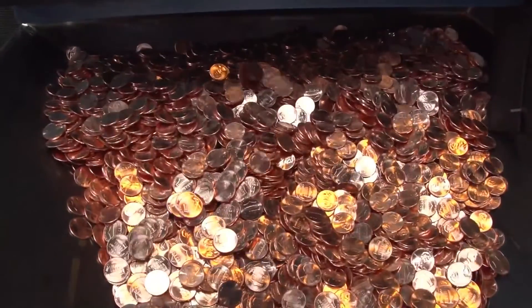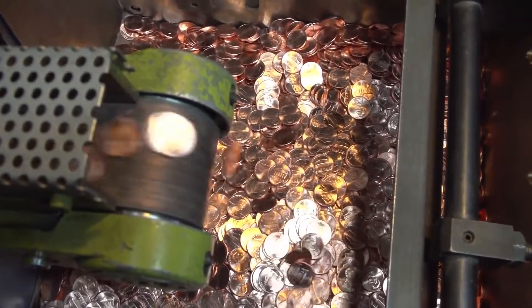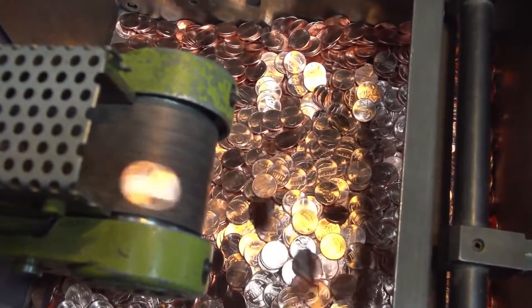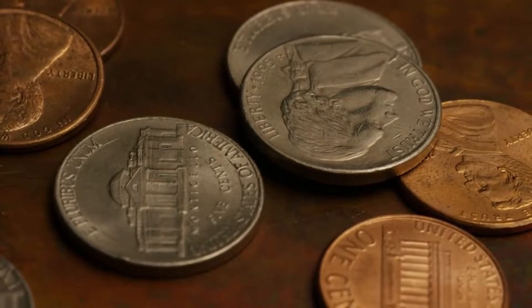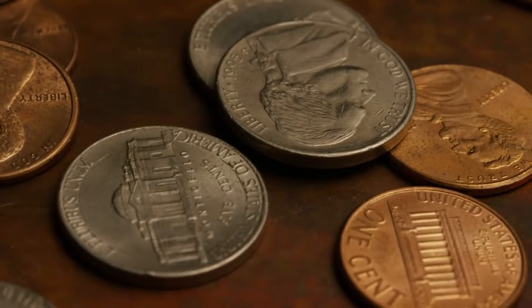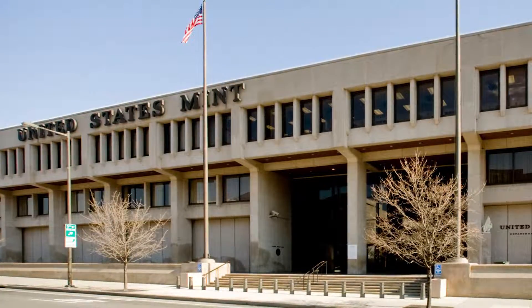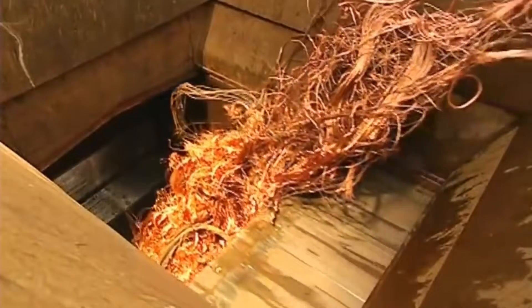This machine generates $187.50 per minute and over $11,000 per hour. A 25-cent coin is worth 25 cents once it reaches the bank, a store, or people's pockets. But the material it's made from has almost no value. In this video, we visit the United States Mint to discover how 25-cent coins are made.